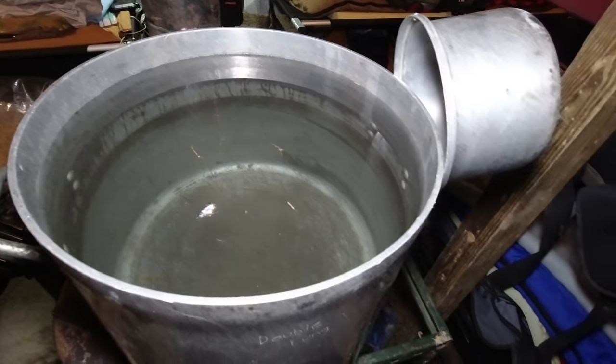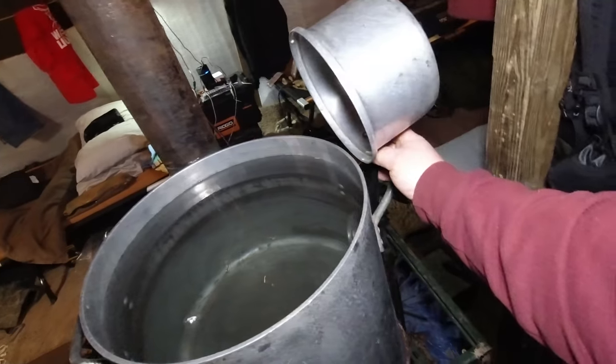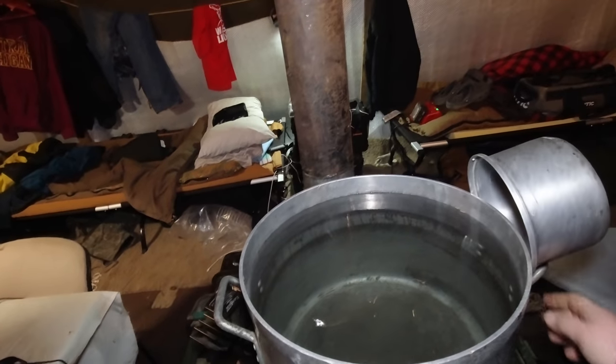Our hot water tank sits on top of our stove right now. This tank holds about 20 gallons of water — we'll get that out of there eventually — but we use this for dishes and that stuff. You've got your dipper right there, you go down, dip in the water, and pour it in the pan.